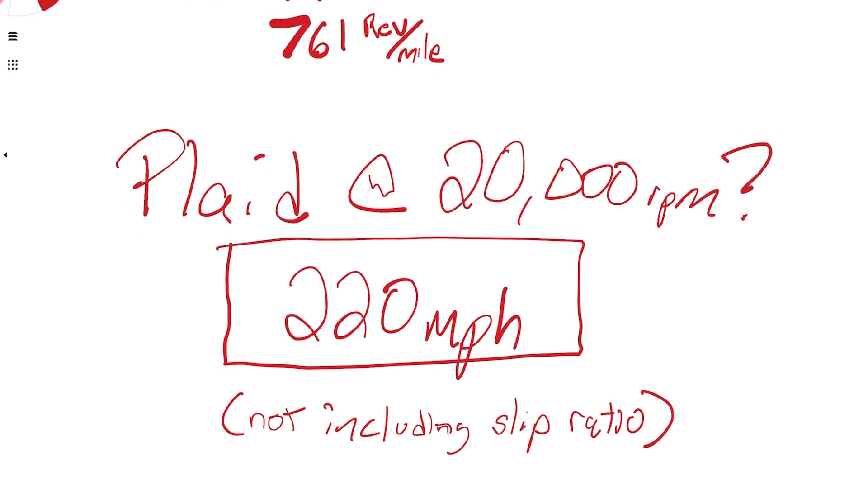If you take the minimum RPM Tesla claimed — 20,000 RPM — and do the basic calculations, 20,000 RPM corresponds to 220 miles per hour. Please let me know your thoughts in the comments and stay tuned for the next part of this series, where we'll go into even more detail on torque, speeds, and the reason why Teslas don't need transmissions. Thank you for watching.